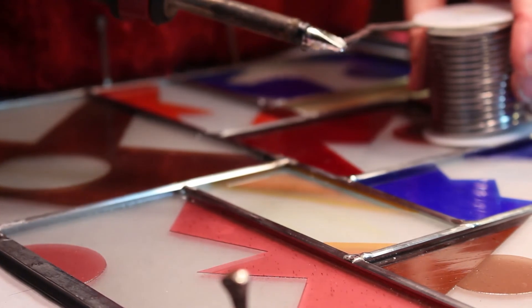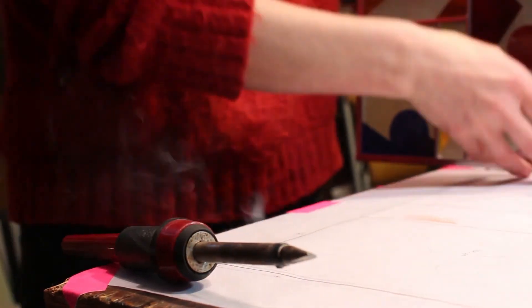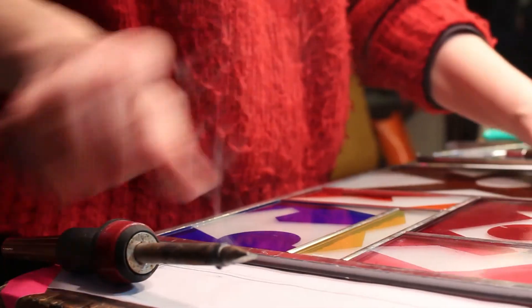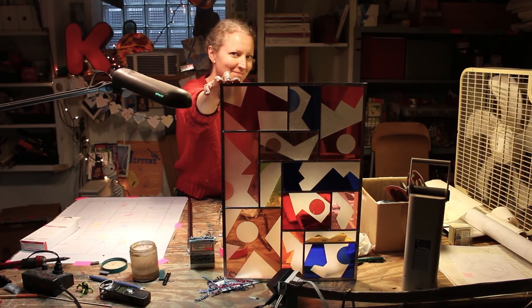I was purposely trying to make a few windows that were a little simpler — that weren't quite as sandblasted and decorated and layered as I usually do it. It's not easy for me to do. It's an exercise in restraint.